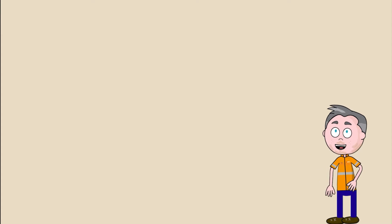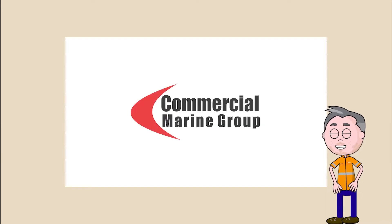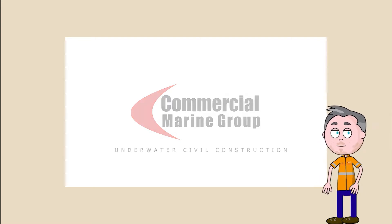Hello, my name is Ray Crampton. I'm the Operations Director of Commercial Marine Group. Commercial Marine Group — Underwater Civil Construction. That's what we do.